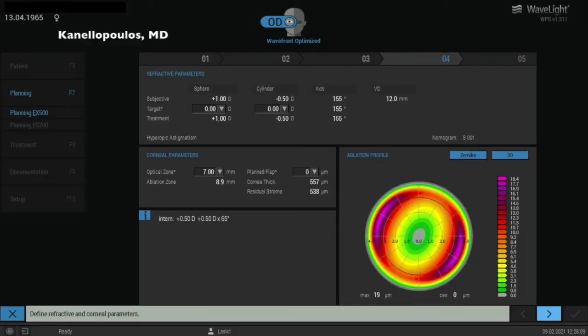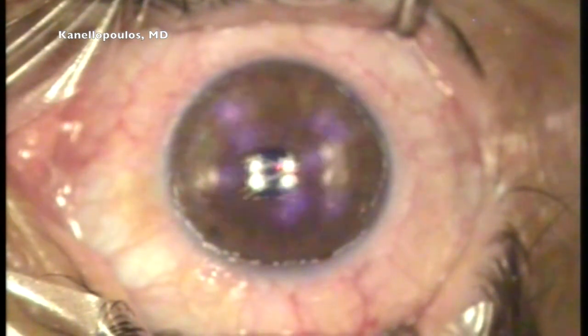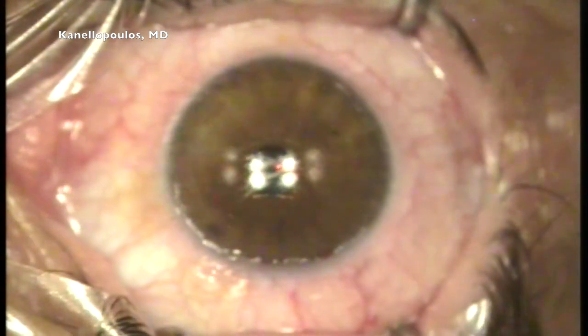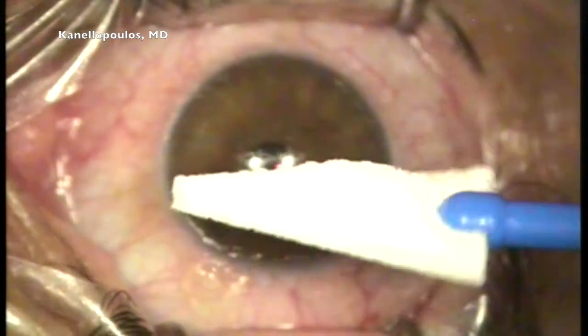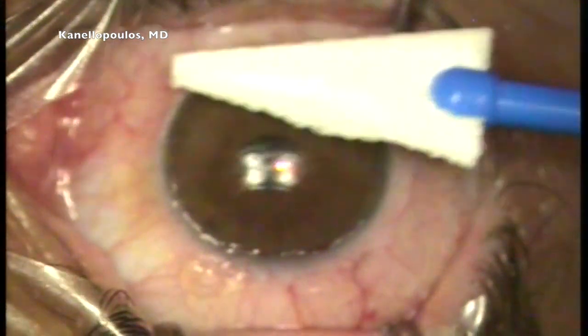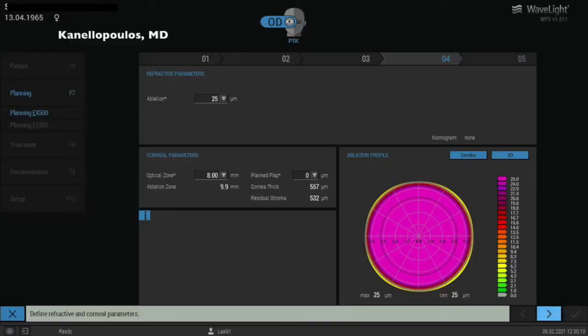This is the hyperopic treatment I mentioned before. She refracted to plus 1.5; I'm only going to treat plus 1 because my PTK is going to induce a little bit of myopia. This was the hyperopic correction with a little bit of astigmatism. We can still see that Bowman's is still shiny in the center of the cornea. So, instead of doing a usual PTK — Bowman's is around 10 microns in thickness — we're going to go to 25 microns, as you can see here.